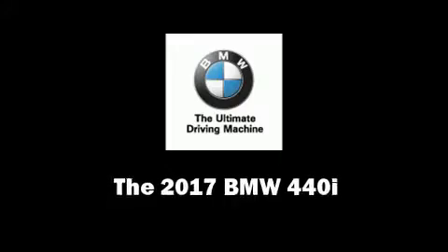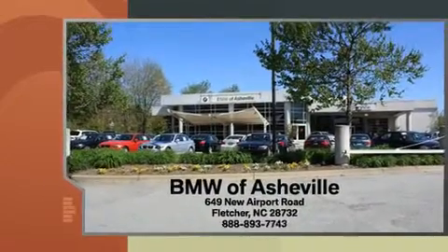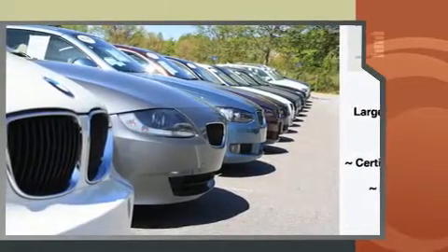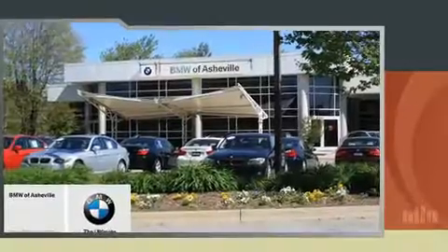This four-door five-passenger coupe stands out among competitors in its class. BMW made sure to keep road handling and sportiness at the top of its priority list. A turbocharger further enhances performance while also preserving fuel economy.